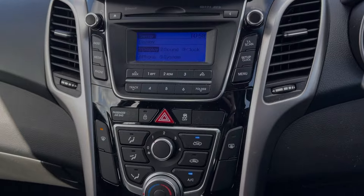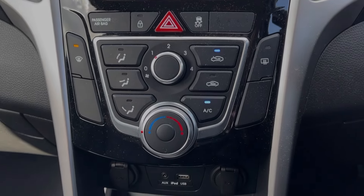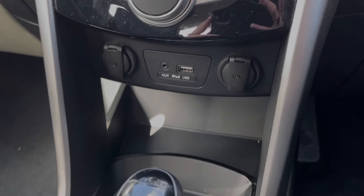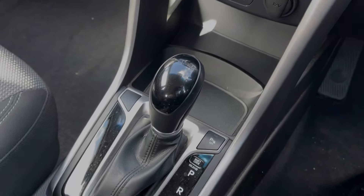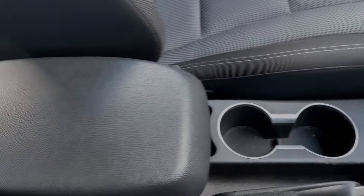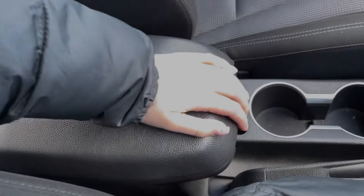Moving down from the media screen you will find your air conditioning, very nice and easy to use. You've got your media ports just beneath so you can easily connect your devices. Then you'll notice the automatic gear selector. Further along the centre console you'll find your cup holders and manual handbrake, in addition to the armrest which opens up like so.